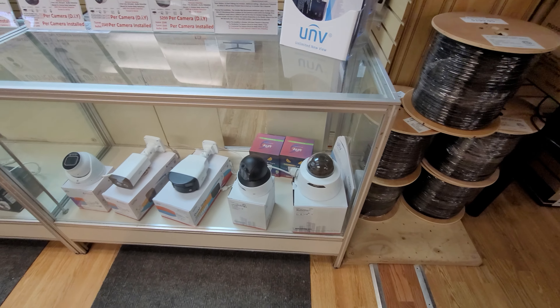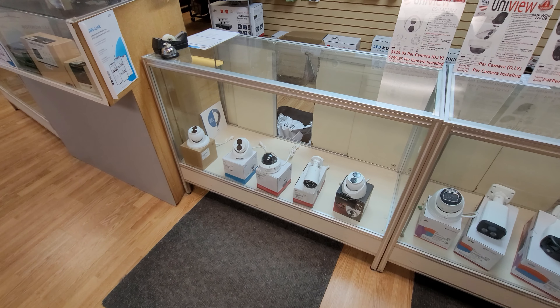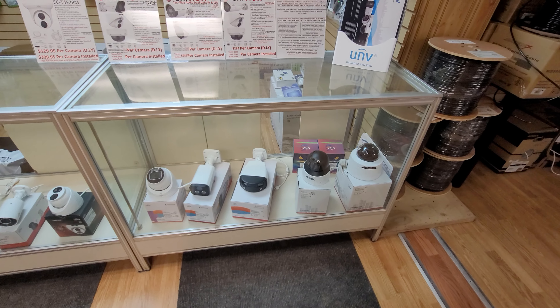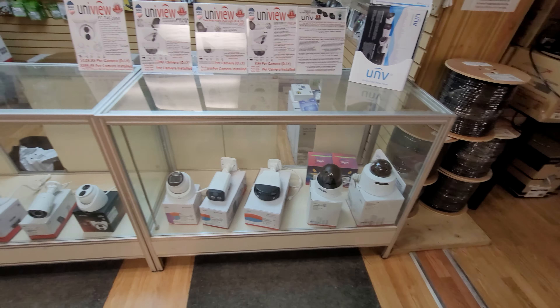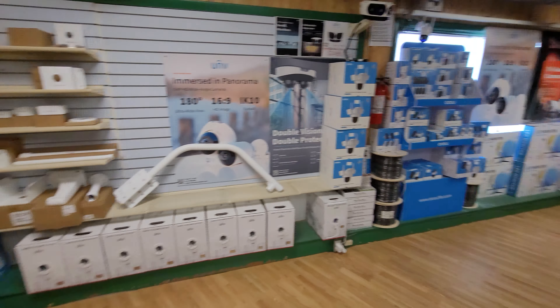Basically, camera mounts, cabling, POE switches, lots of different types of cameras. We also do installs. I had a couple YouTube followers that decided to come in and we did some installs for them. I have a lot of YouTube buddies that also needed surveillance cameras and we did ship them.